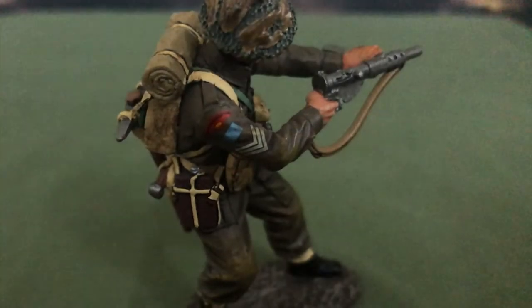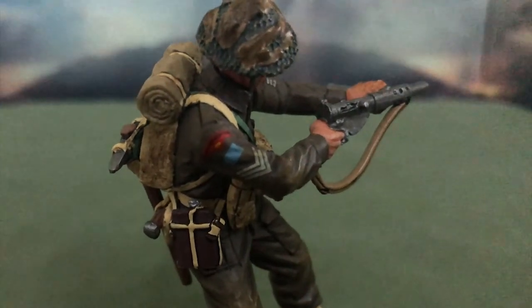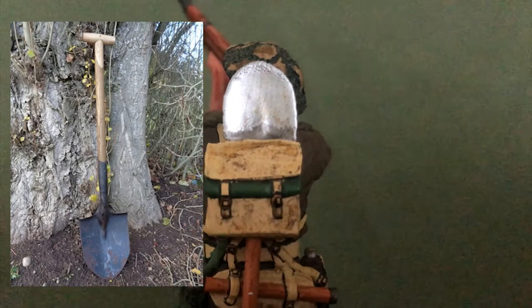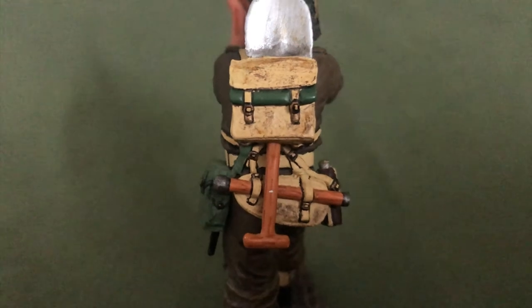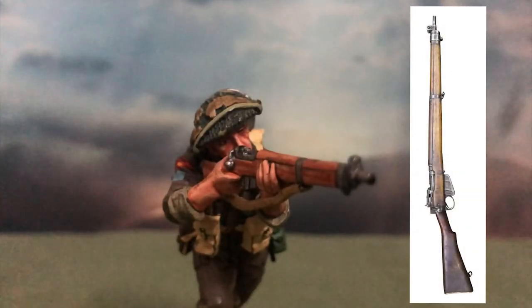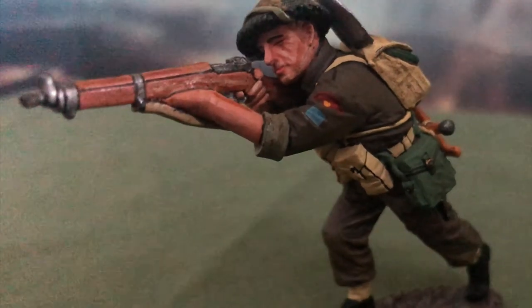The Sten was typically carried by section or platoon commanders so that they may suppress the enemy while the riflemen advance to flank and eliminate their targets. As for the rifleman, instead of a pickaxe, he is equipped with a British General Service shovel, which was to go hand-in-hand with the pickaxe and P-37 E-tool to make digging into large entrenchments easier. As his role suggests, he is equipped with the Lee-Enfield Mark IV rifle, the most used rifle in British and Commonwealth forces during the last Great War.